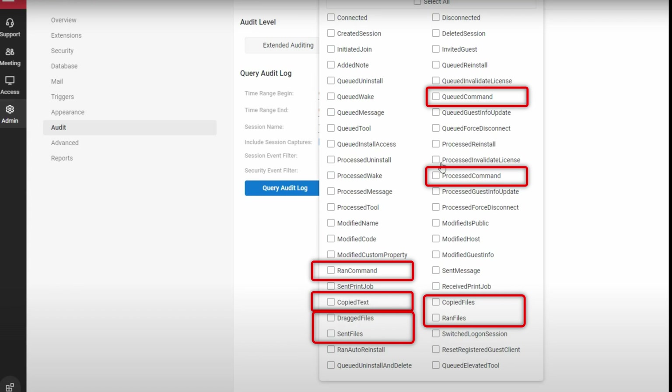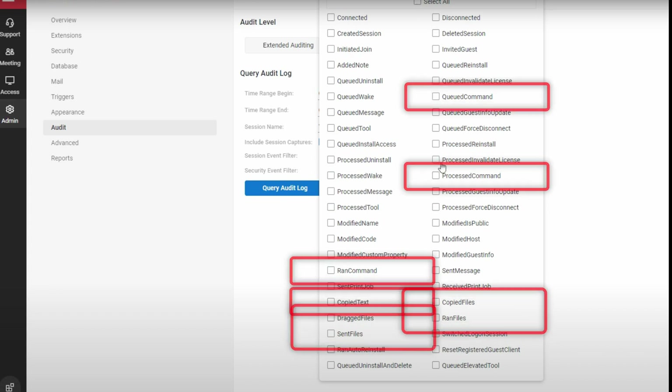Some of the attack methods being seen out there include using the copy file property of the tool itself to copy a file to the target system and then execute it using the GUI. In the case of my friend, attackers had the RESTful API extension installed, and that was used to massively push miners across all of the systems.